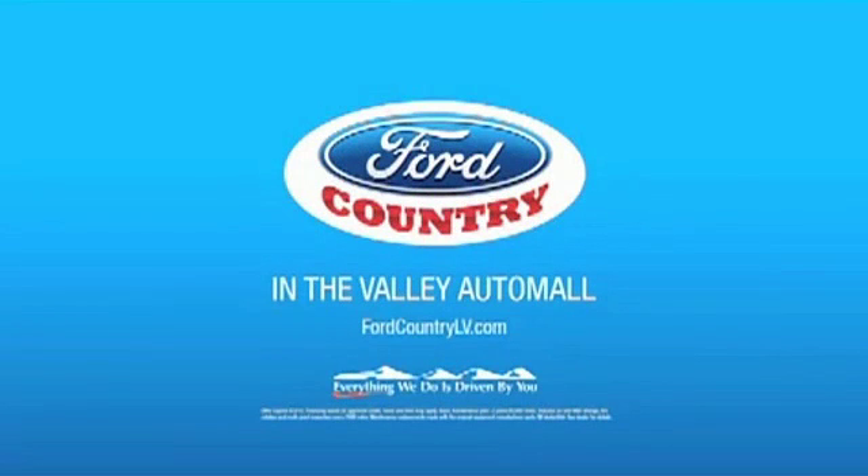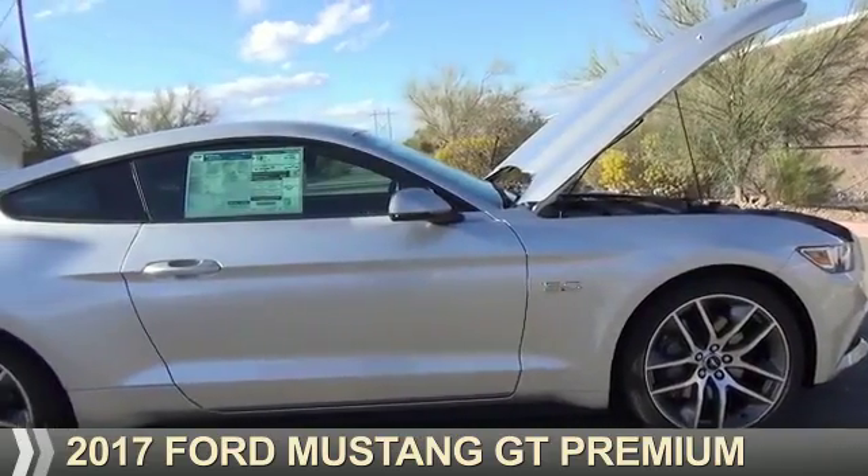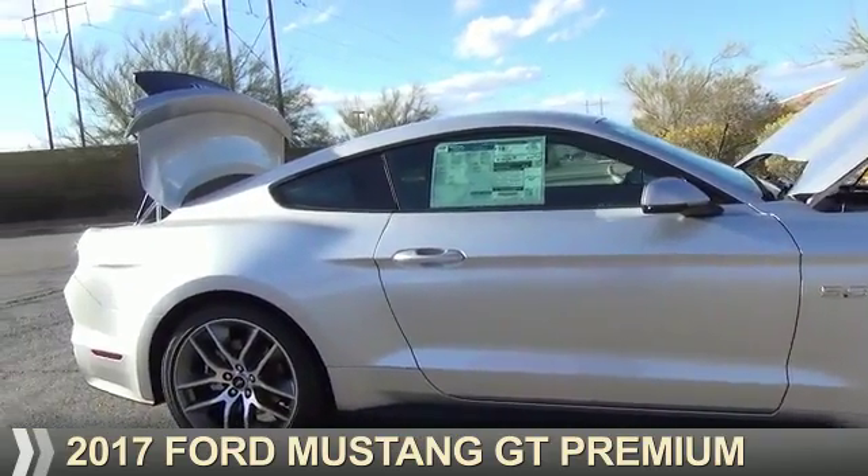Visit Ford Country in the Valley Auto Mall today. Presenting the 2017 Ford Mustang.